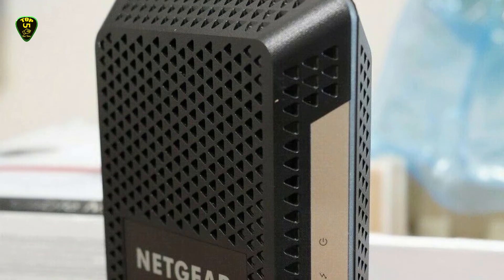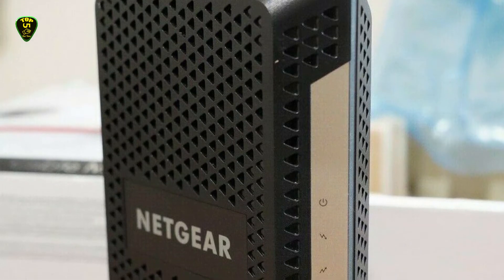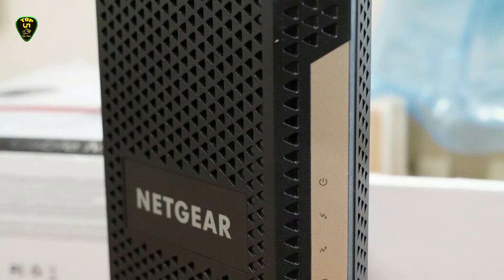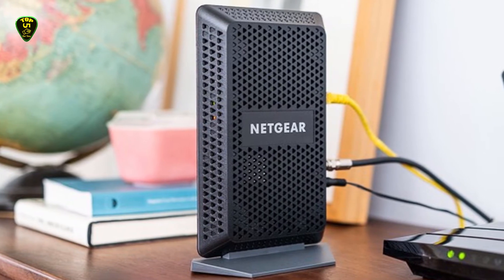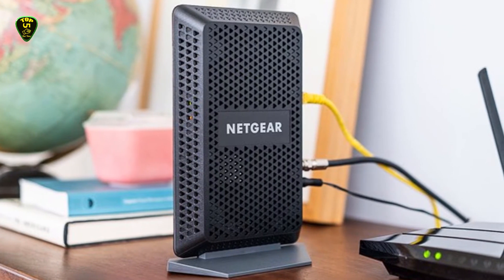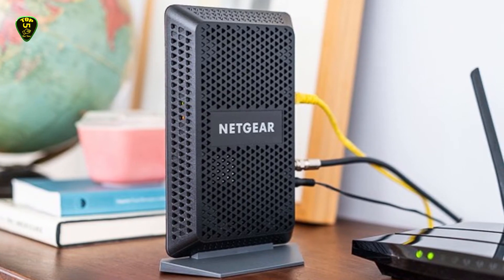However, it is not compatible with CenturyLink, AT&T, or Verizon, and it is also not compatible with bundled voice services. The modem is effortless to set up, as it is designed to be mostly plug-and-play on most networks. Considering the limitations of DOCSIS 3.1 modems, this device works as perfectly as other similar devices reviewed next on this list.